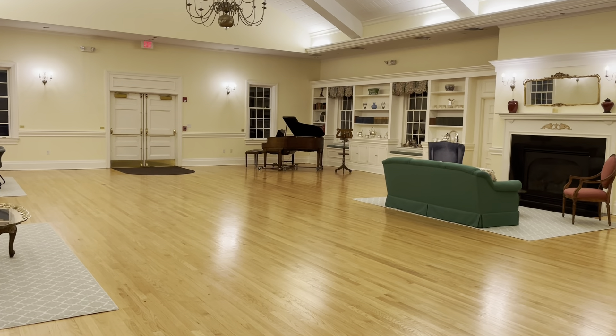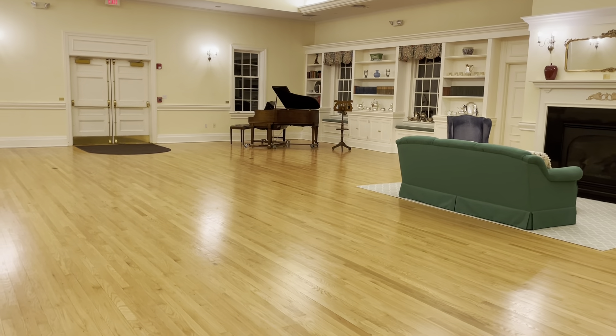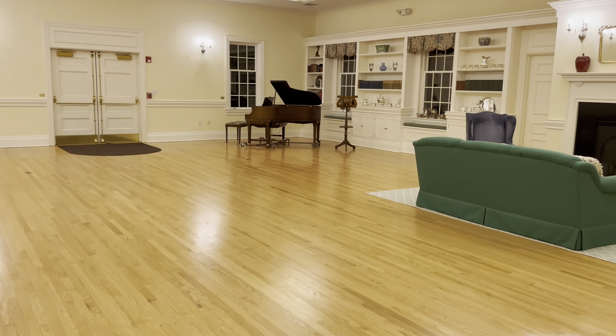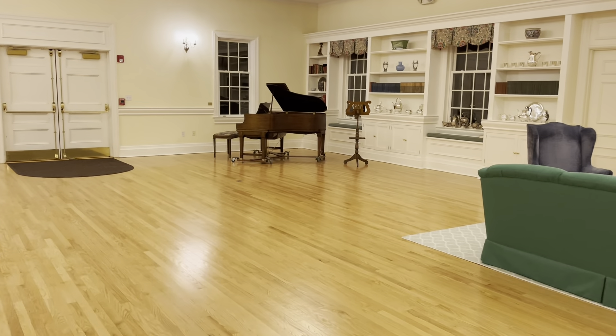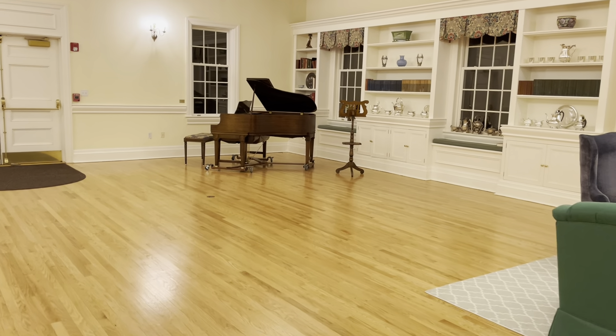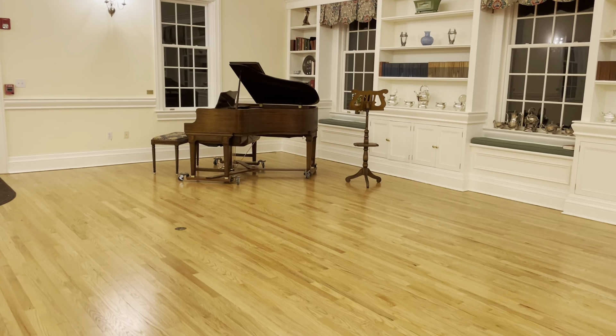And in the corner there you see a William Knabe, serial number 4399, which puts it between the years of 1850 and 1855. I think this is probably 1852, 1853 is probably the date on this piano.